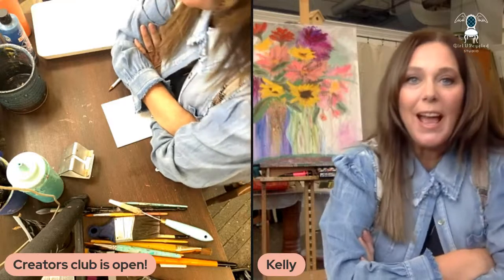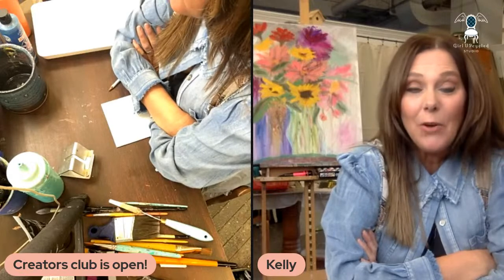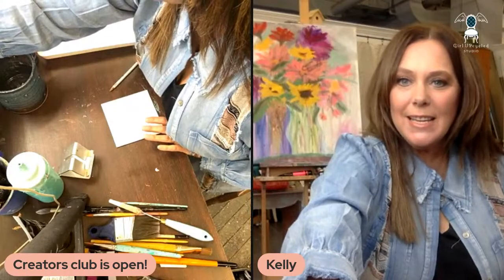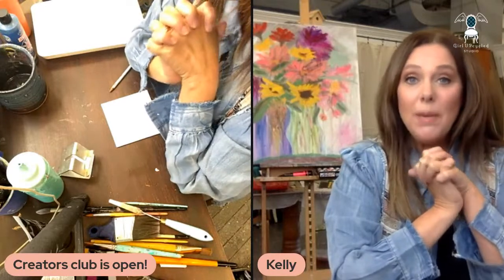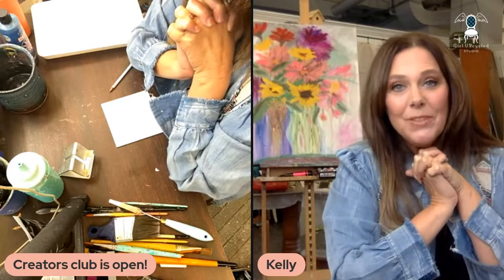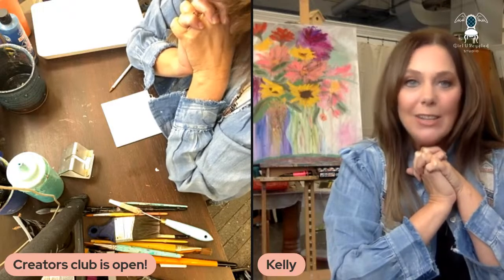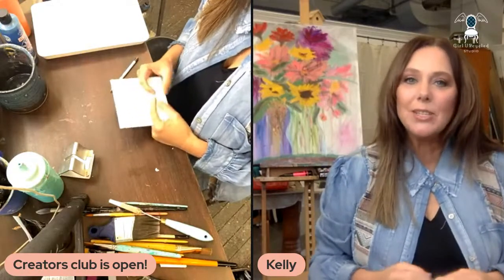I'm just going to answer any questions you may have and let you follow along for a little bit. When you come rolling in, please say hello and tell me where you're coming in from so I can get to know you better. This is day one of the Creators Club opening for fall — I only open the doors a few times a year, so beginning right now you can get in.